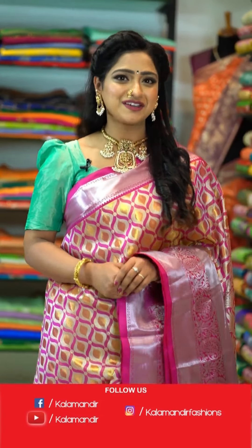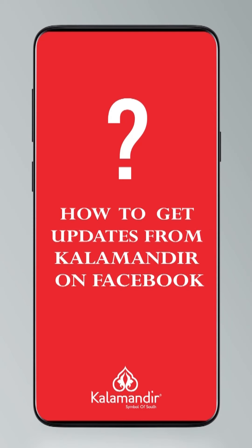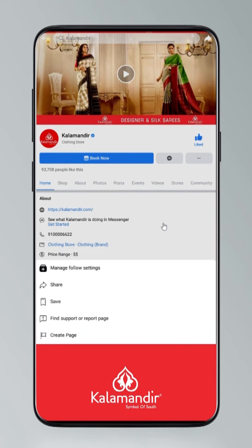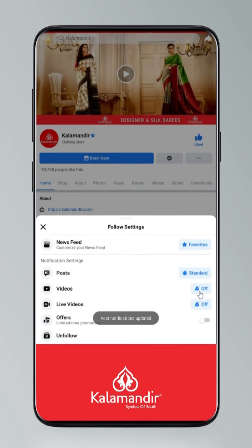Watch all the Kalamandir live shows and order your favorite sarees. Don't miss to click on the follow button. To stay updated, click on the settings and go to manage follow settings, choose favorites for newsfeed, standard for posts, optional for videos and live videos.